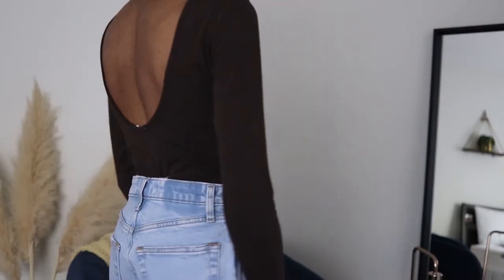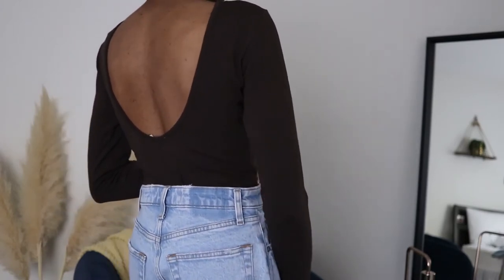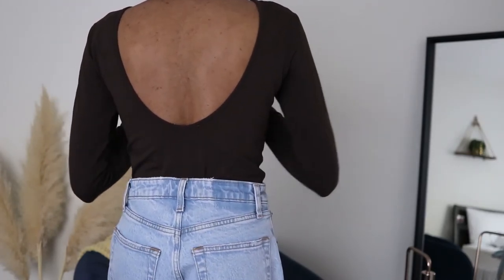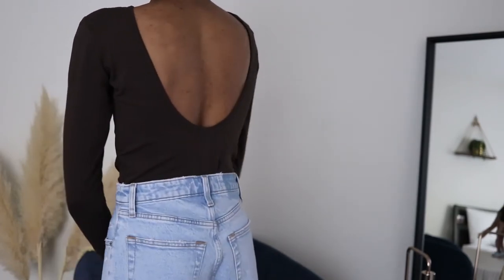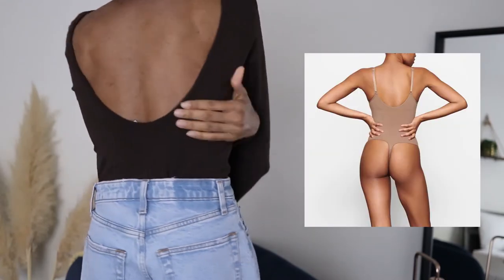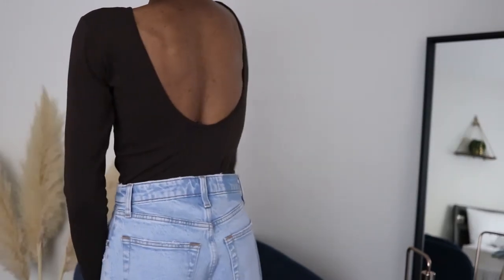This is the perfect solution for open-back dresses and tops. I styled the open-back sculpting bodysuit with this open-back top and a pair of jeans. As you can see there are absolutely no bra lines — the bodysuit flows seamlessly with the top. It comes back far enough that it doesn't show at all in the back.